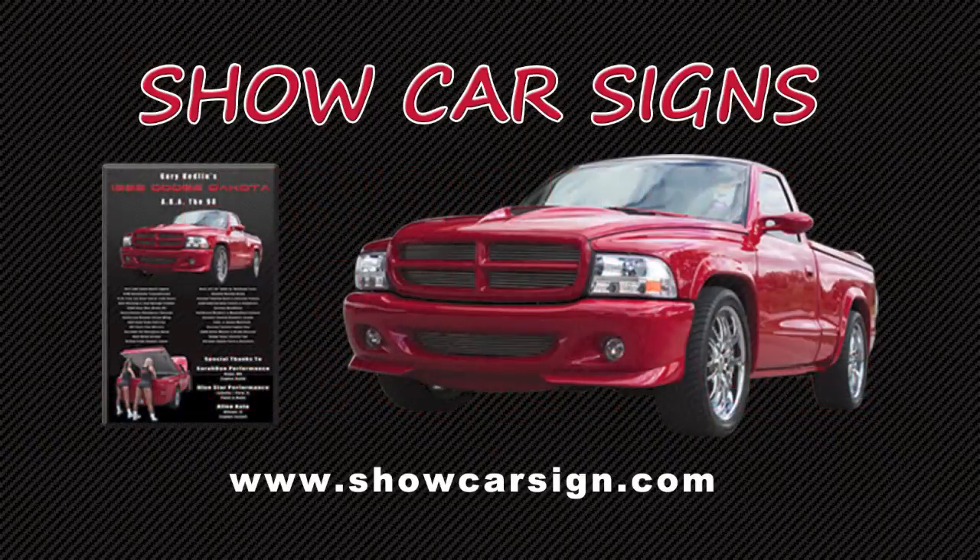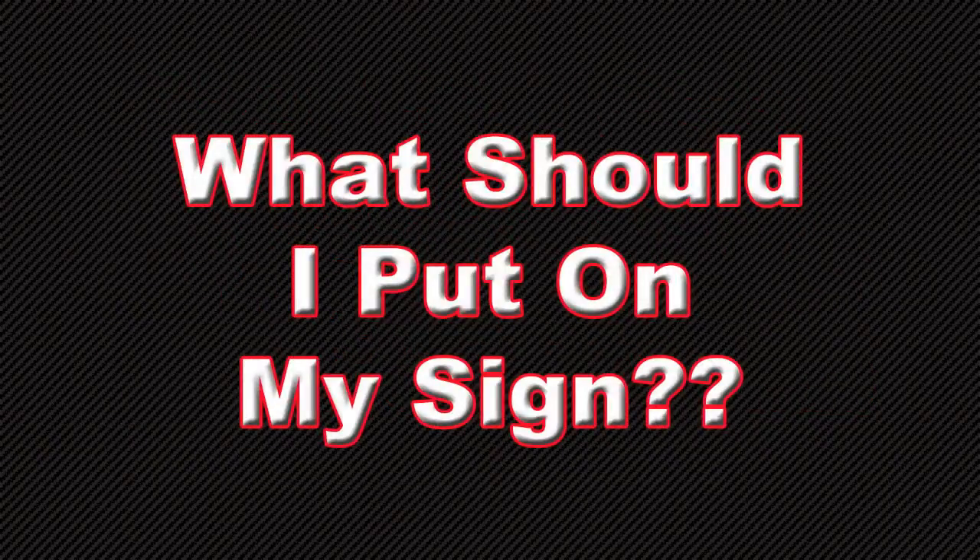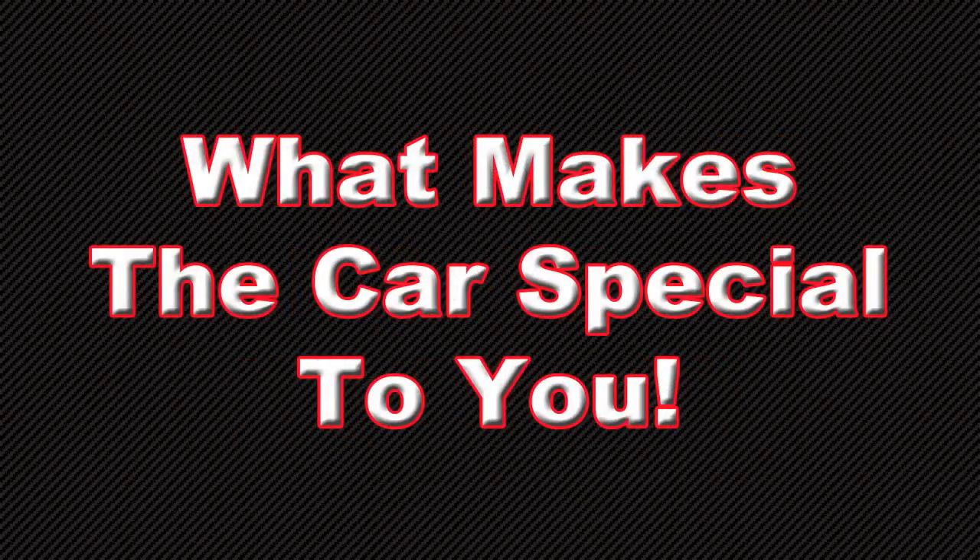At showcarsign.com, we get people asking us all the time, what should I put on my sign? The answer is simple. It's what makes the car special to you.